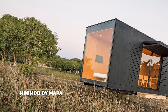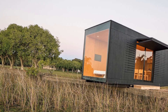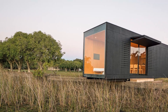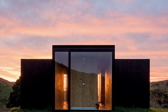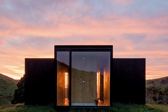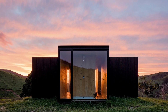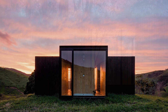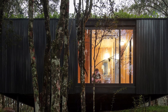Minimod by Mapa. Rectangular homes are some of the most desired on the market right now thanks to how modern they look. If you agree, Mapa's Minimod may very well be one of the best options for you. Since it is a prefab home, you can easily disassemble it and then reassemble it wherever you need it. This portable home also comes with two amazing features: perforated shutter doors and side glazed walls.